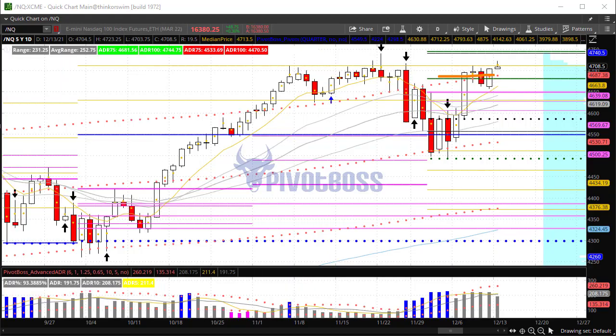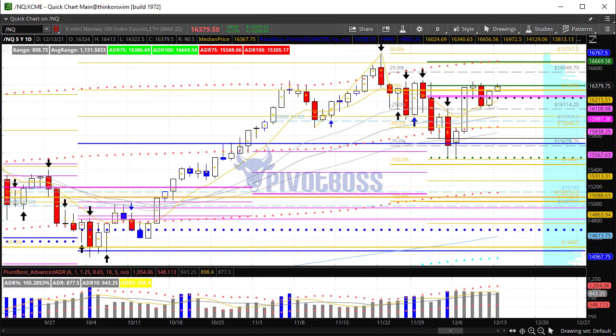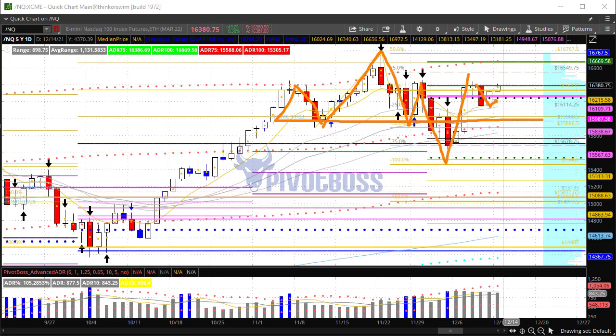Let's take a look at the NQ. The NQ here also has the FOMC key level — it's been chopping around here lately. There's the November 3rd FOMC: up, back to it, higher, back to it, and then back through it, then up and chopping around it right now. This has been very similar to what we've seen in the ES overall.